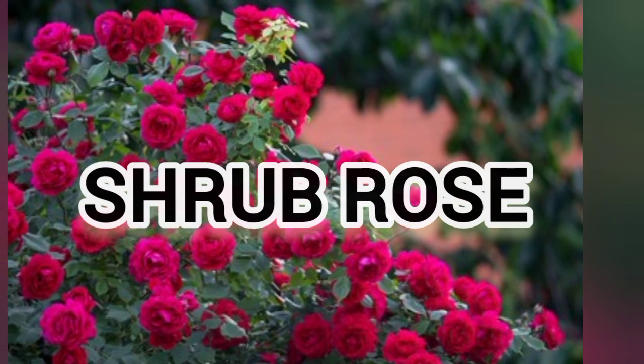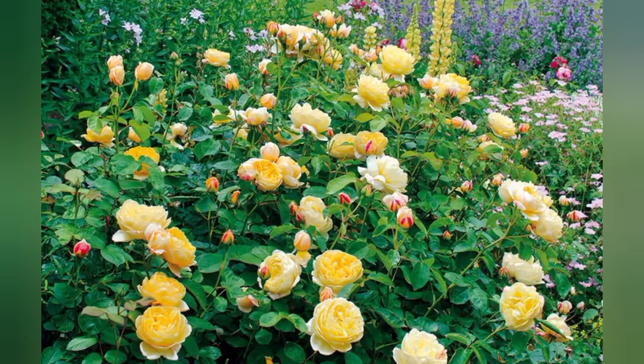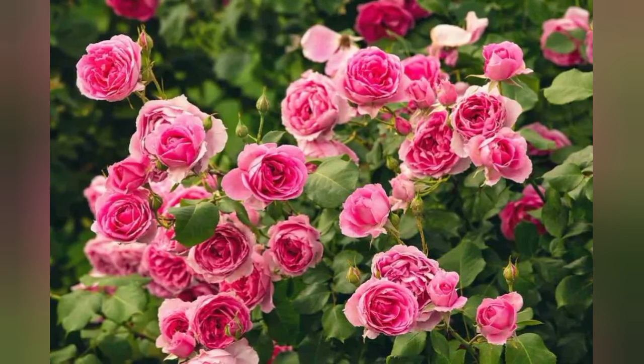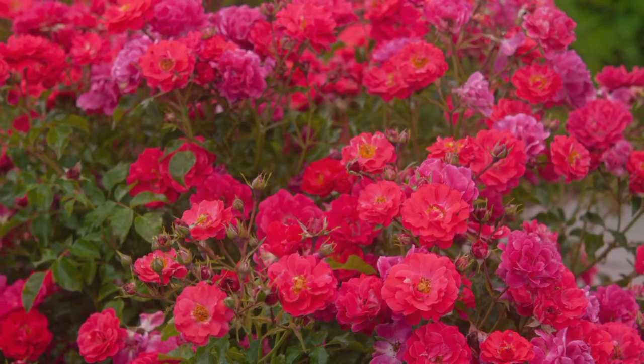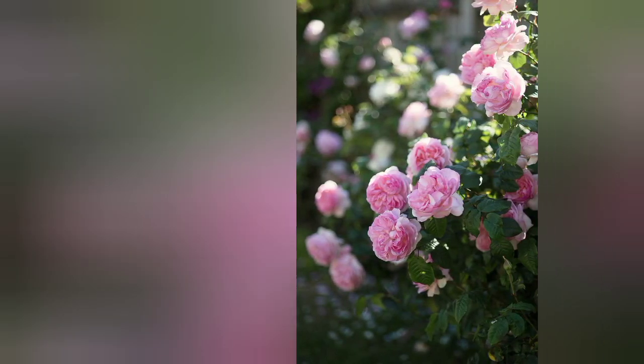The last flower is shrub rose. Shrub roses, also called landscape roses, are hardy and beautiful summer bloomers. They come in every color of the rainbow and bloom reliably until the first frost. They need full sun.